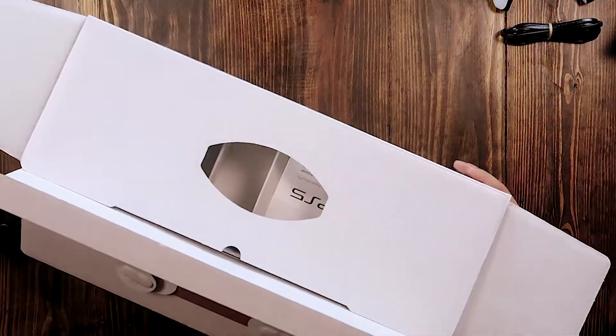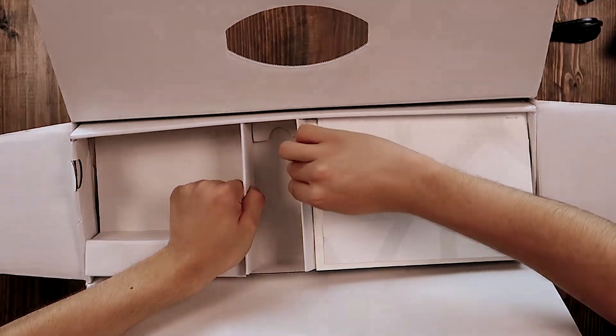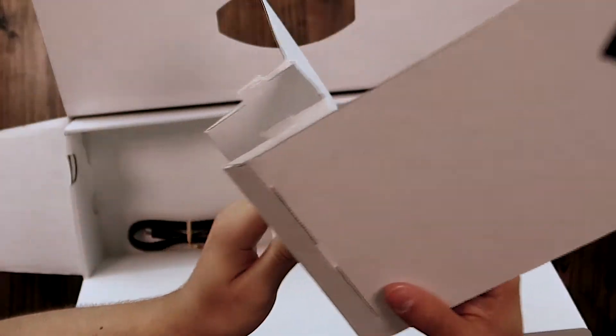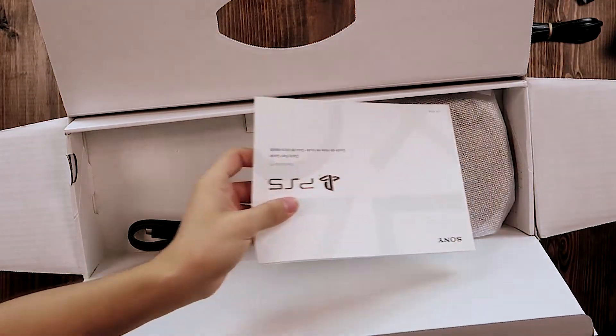Back to where we left off — I do not like that sound. PlayStation's packaging is very poor.